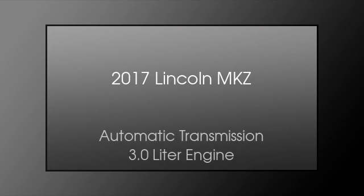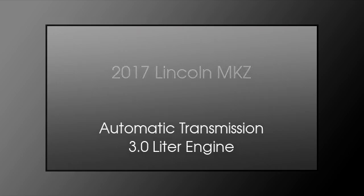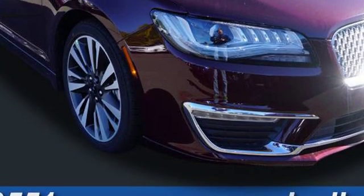This is a 2017 Lincoln MKZ. This four-door sedan has an automatic transmission and a 3.0 liter engine.